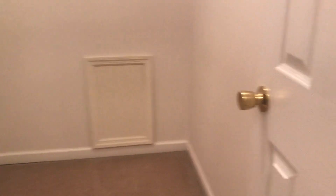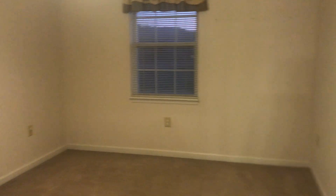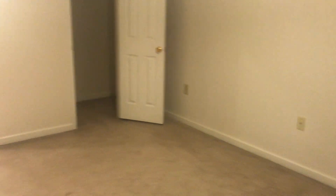This is just a storage closet — towels, things like that. And another bedroom, which is the same as the bedroom that we just left. Has a closet and a ceiling fan.